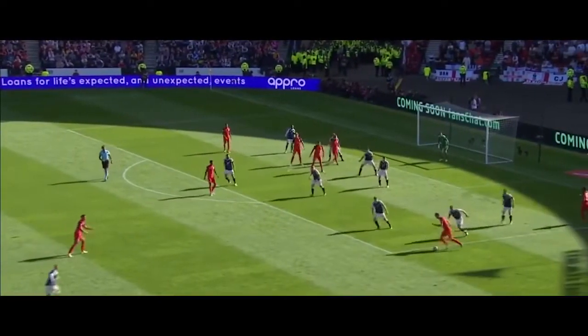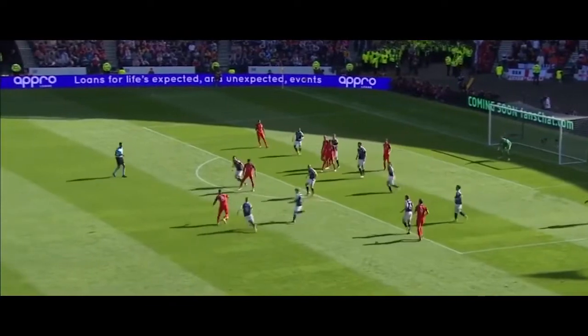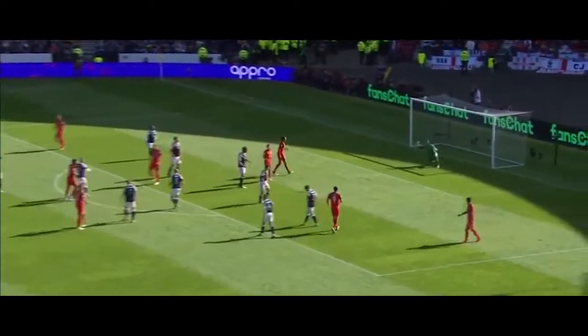Kane. Livermore. His shot is on target. Maybe Craig Gordon was slightly unsighted. Well, he's going to get fists on it. I wonder how much of the movement it came.